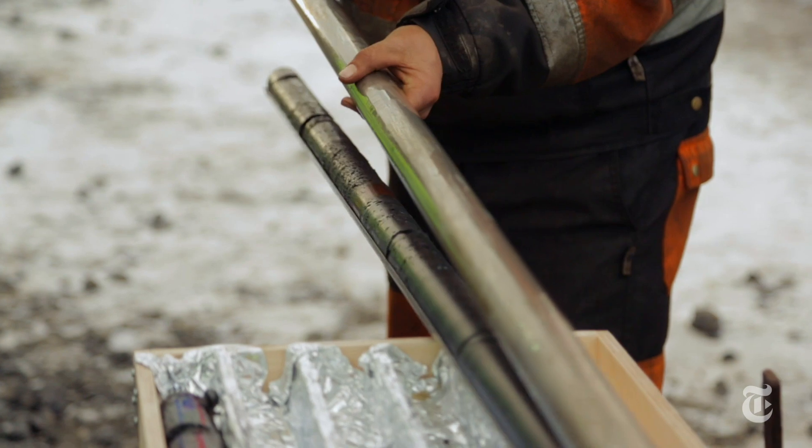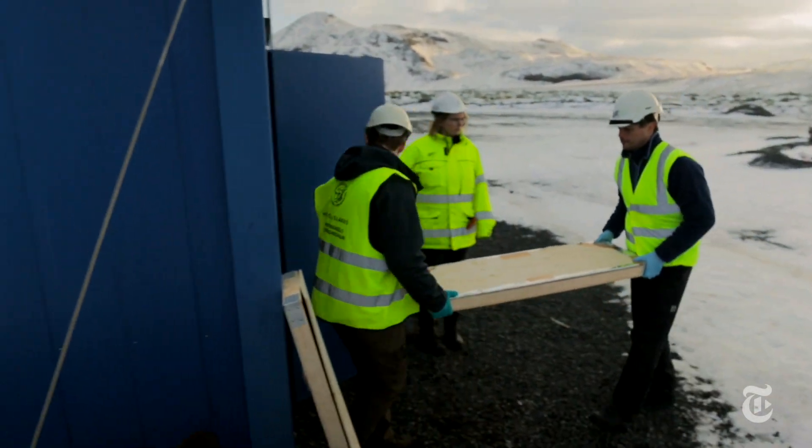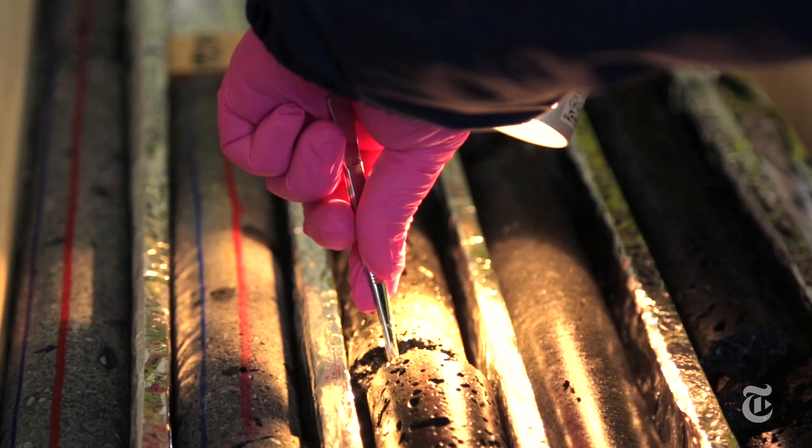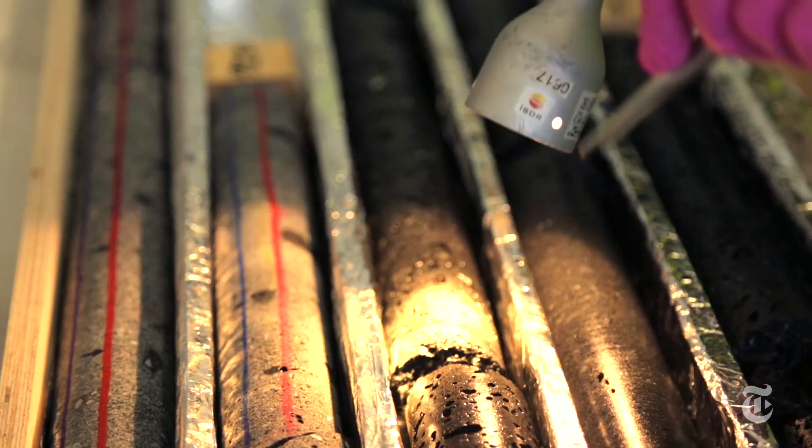We will recover 200 meters of core from the injection reservoir and we are basically looking to see if we find our carbonated CO2 in this rock core.